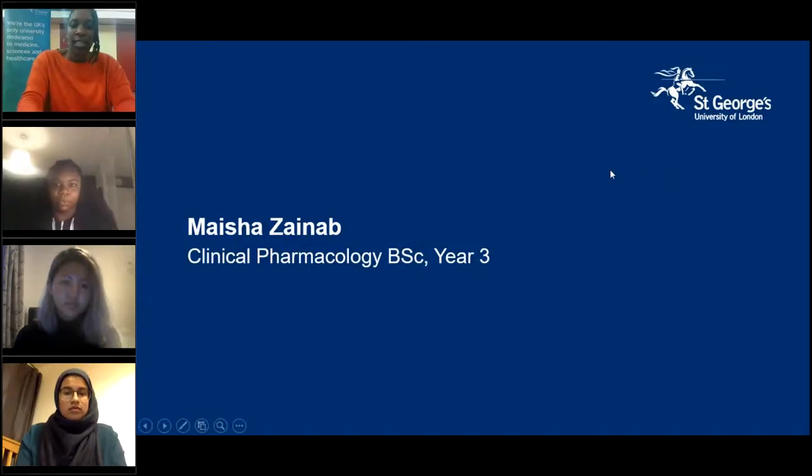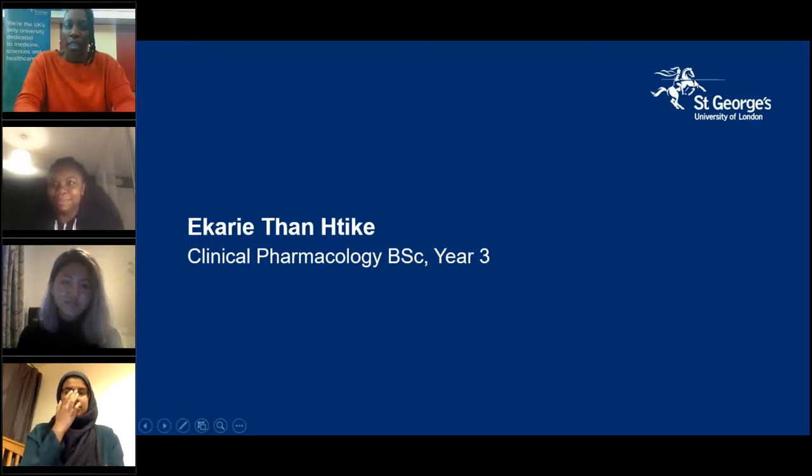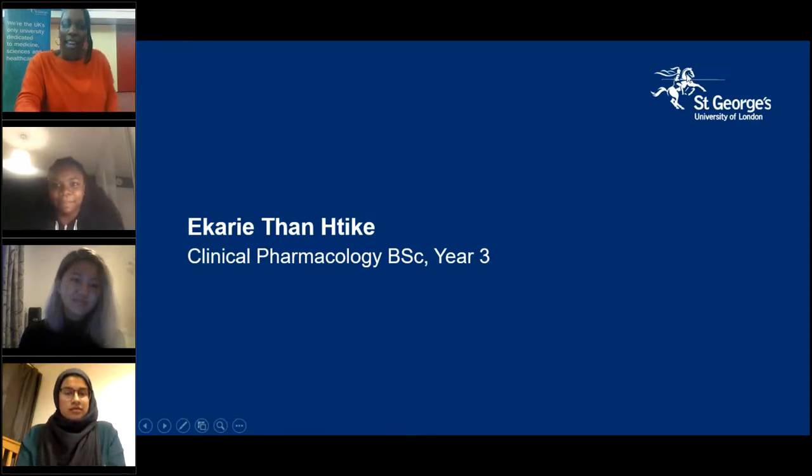We're now going to move to our live student panel, where you'll hear from our current students and they'll tell you a bit about life at St George's. Could I please ask our students to come on screen? We're going to start with Ikari first.